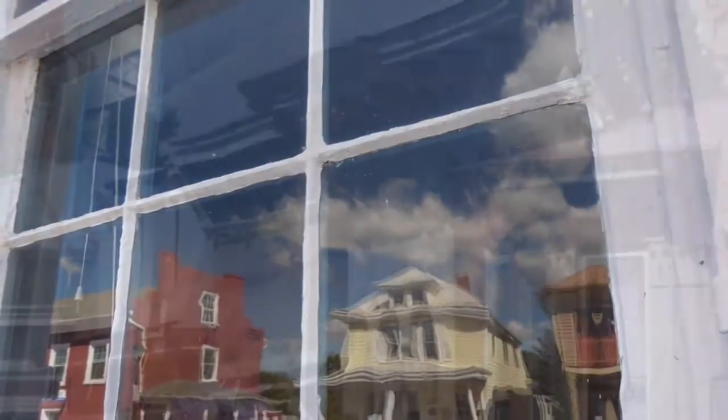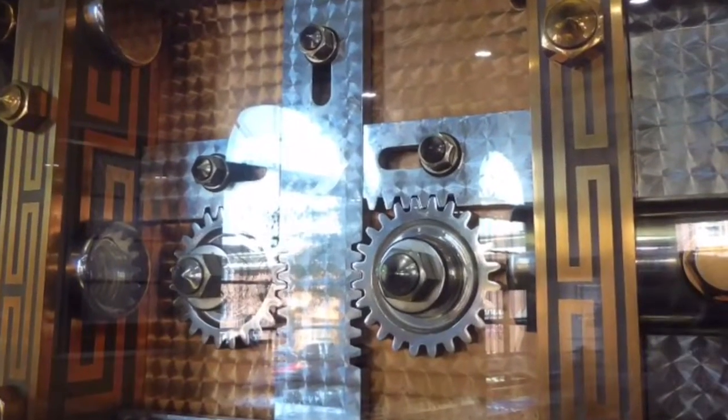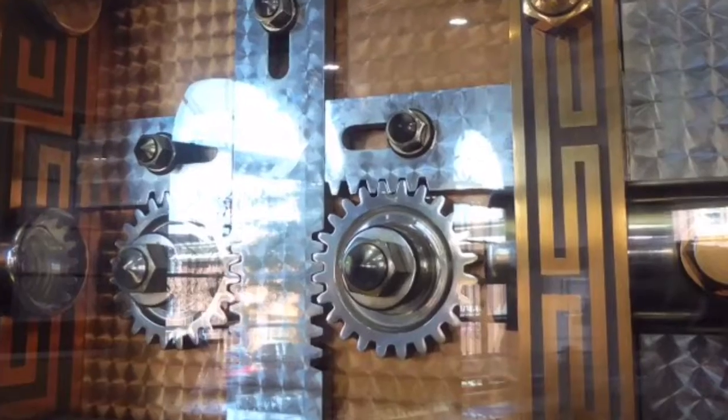Between the friendly people, the interesting architecture, and points of interest like this intricate old safe now housed in a jewelry store, we had a wonderful time in Lexington.